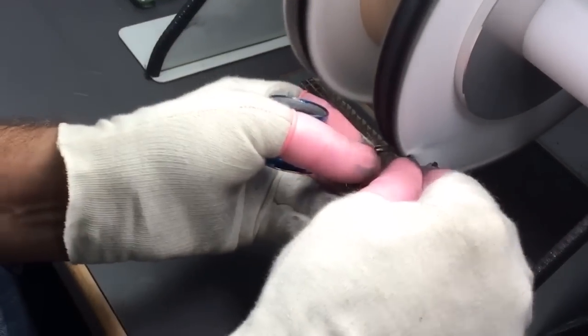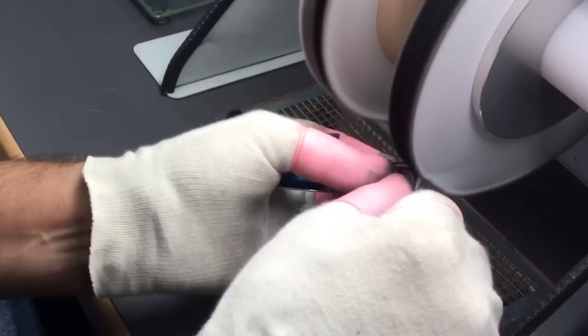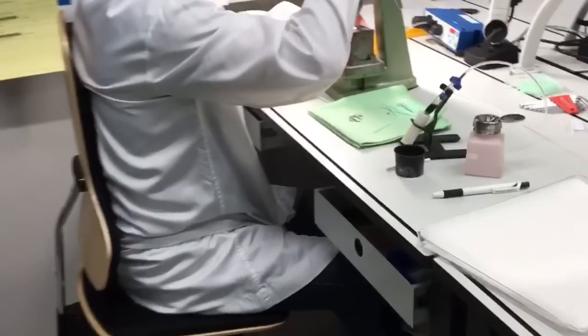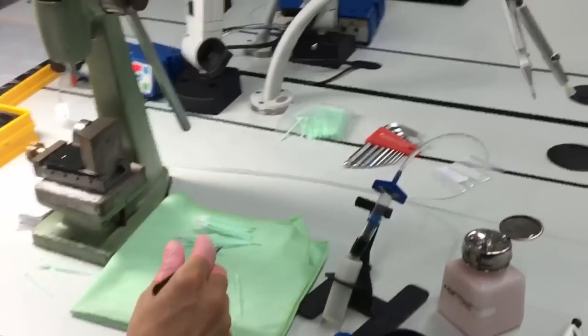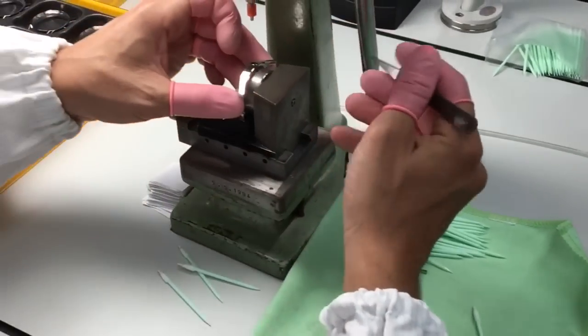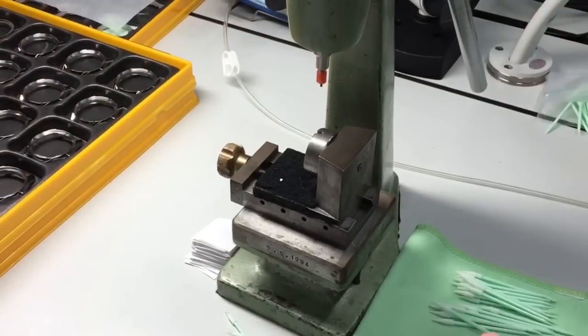He is using a loupe to check if the polishing was right, then does it again. For TAG Heuer, we split all operations into different steps. The first one is for the tube — we set the crown tube on the side of the main case.